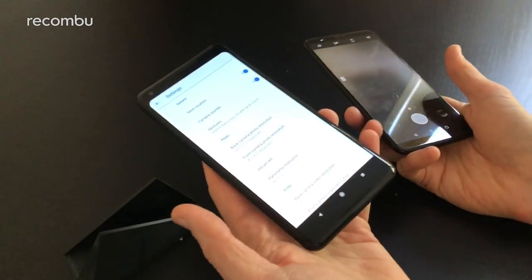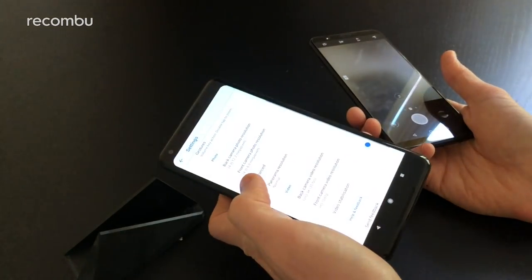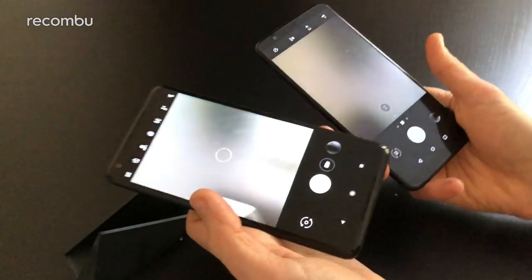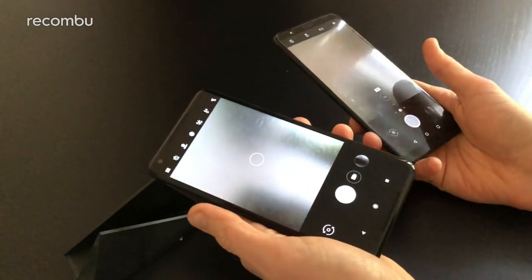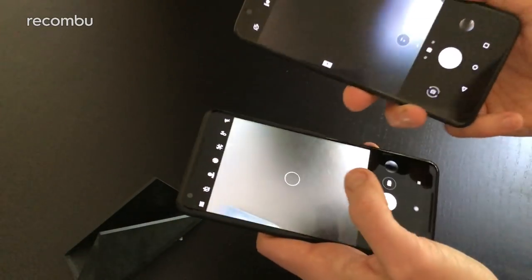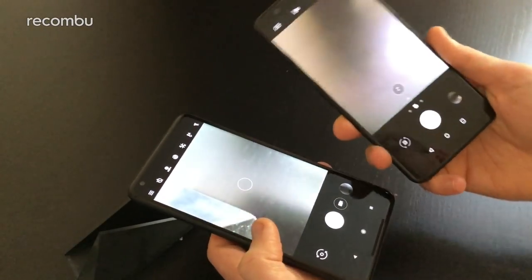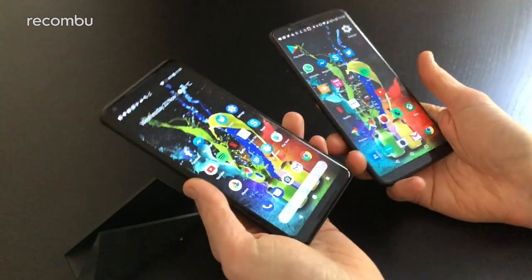Both phones can shoot up to 4K video at 30fps with good stabilization. For front-facing cameras, the Pixel 2 XL has an 8-megapixel lens while the OnePlus has 16 megapixels. The OnePlus front camera is f/2.0 versus f/2.4 on the Pixel, giving it a slight low-light advantage, though there's not much in it.